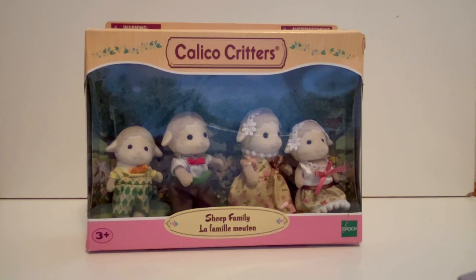Hello and welcome, or welcome back, to my channel. Today I'm going to be unboxing the sheep family from Calico Critters — or Sylvanian Families, depending on where you live.